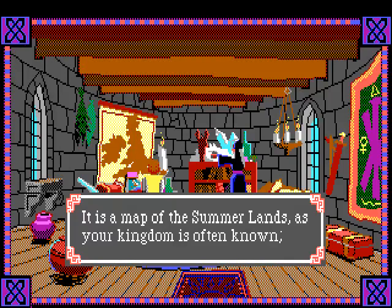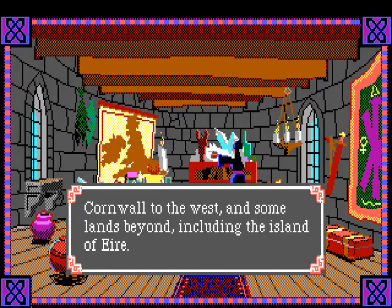It is a map of the Summerlands, as your kingdom is often known. Cornwall to the west and some lands beyond, including the island of Eyre - the ancient name for Ireland - which is that island on the left side of the map. I know many of my viewers are Americans, who are known for having some challenges with geography, so I'll mention that the larger island on the right is Britain where England is, and the smaller island on the left is Ireland.